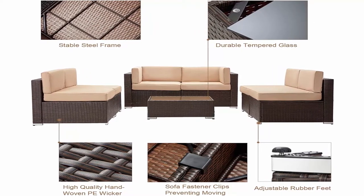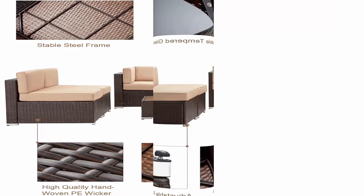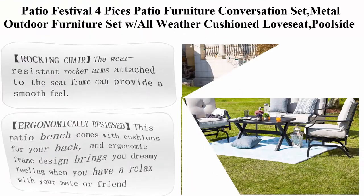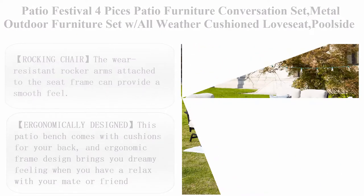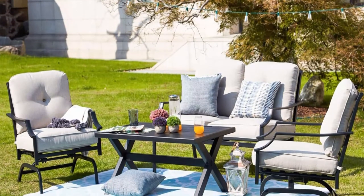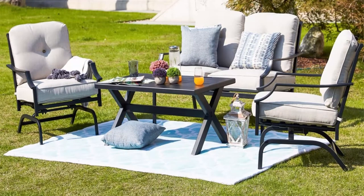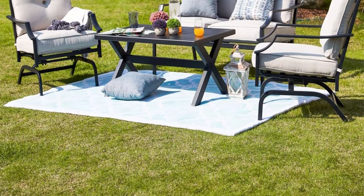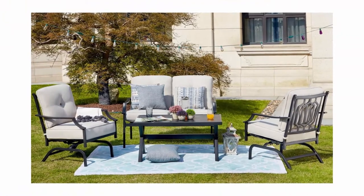Top 5: Patio Festival/Paisus patio furniture conversation set, metal outdoor furniture set with all-weather cushion, love seat, poolside lawn chairs, coffee table, and rocking chair. The wear-resistant rocker arms attached to the seat frame provide a smooth feel. The unique shape of the armrest makes your garden more modern and stylish. This exquisite patio black iron rocking chair offers gentle backward and forward motion, no rough rocking back and forth.